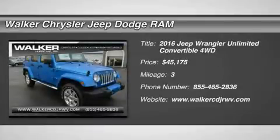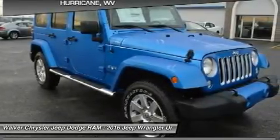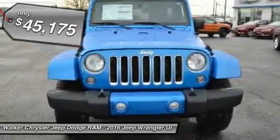The Jeep Wrangler remains an icon. The original 4X4 Freedom Machine offers the ultimate in capability without compromise, holding true to its rugged heritage but ramping up the comfort factor in ride and handling.